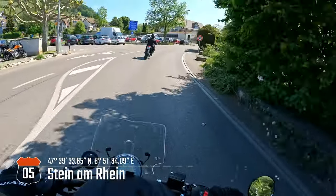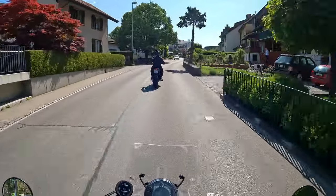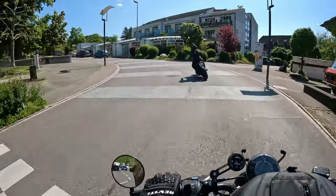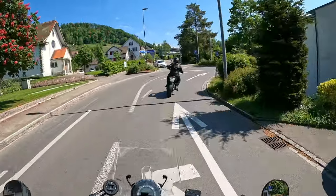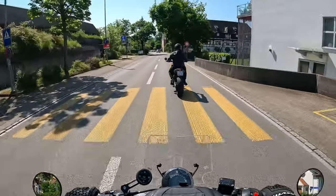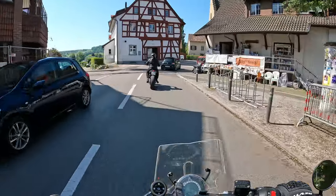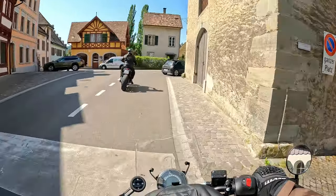We've now arrived at the village of Stein am Rhein, which is our last city before our stop in Kreuzlingen. The city center of Stein am Rhein is very beautiful — you'll see a little bit of it in a few seconds. It has these typical paintings on the walls; all over Switzerland and the bigger cities you see these paintings. I really like them, and it's really worth stopping to check out this city center.